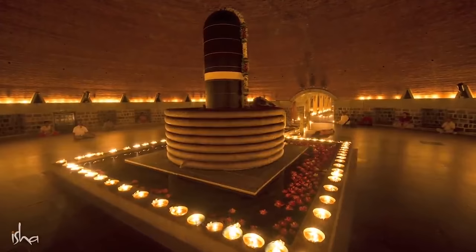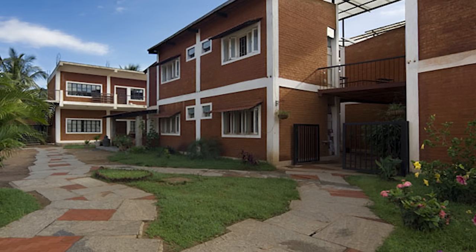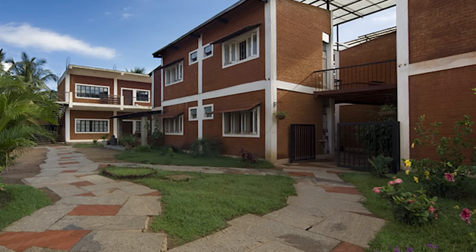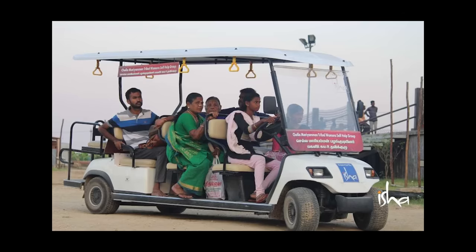Out of these, Nalanda, Nadi, and Alayam are located very near to Dhyanalinga, which is the main attraction. Brahmaputra and Shivapadam are located a little farther away. Brahmaputra is around 1 to 1.5 km from Dhyanalinga, and Shivapadam cottages are located around 2 to 3 km from Dhyanalinga.